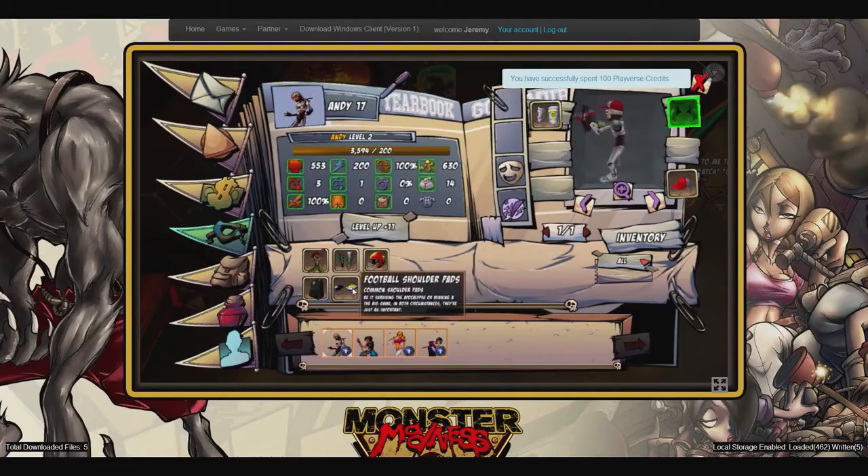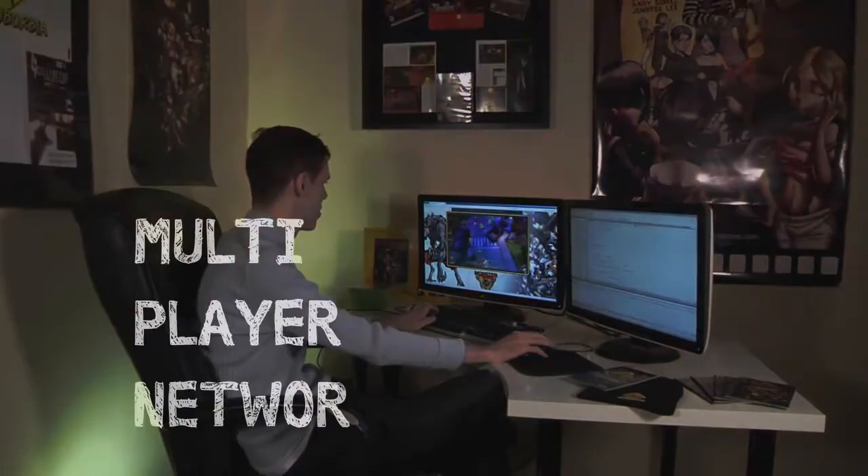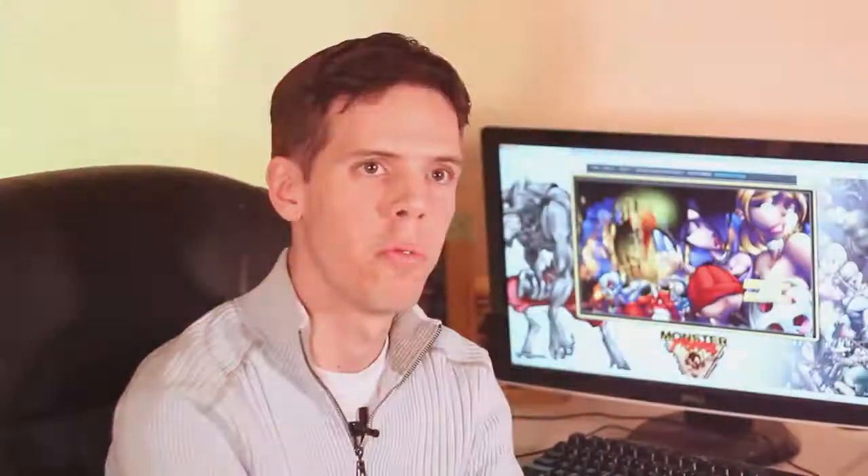What ASM.js is is a special version of JavaScript that allows us to compile our game into a highly optimized form of JavaScript. You can do some really complex, high-end games with it, like full 3D graphics and physics and multiplayer networking and advanced animation and shaders.